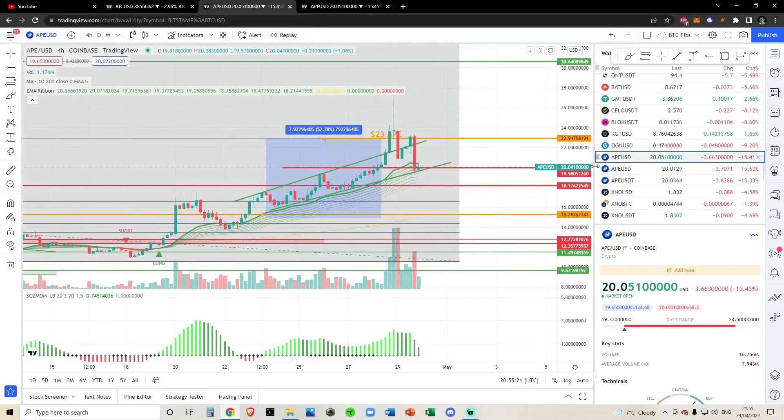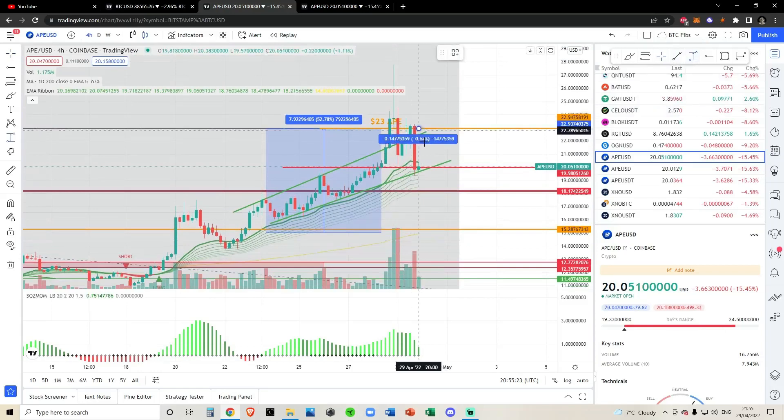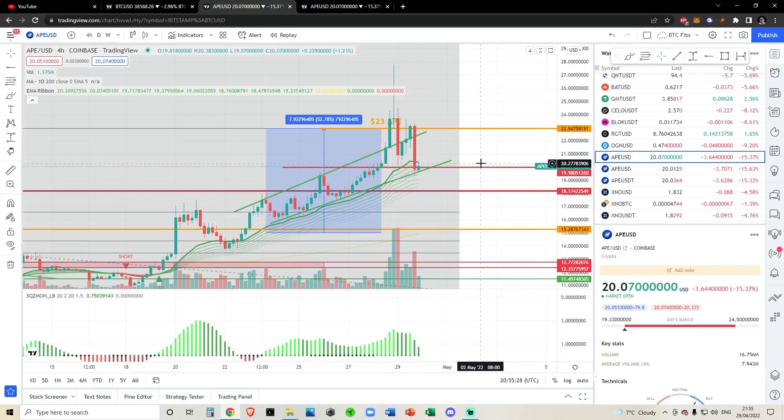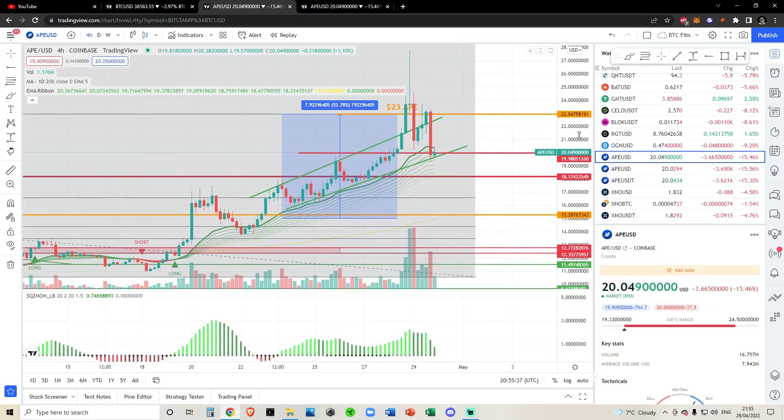Technically, I can DCA back into Ape for a 13% decrease in price, which is very nice. However, let's look at the charts first. Let's see where we are in the scheme of things and see if we are about to gear up for that next big move to the upside.